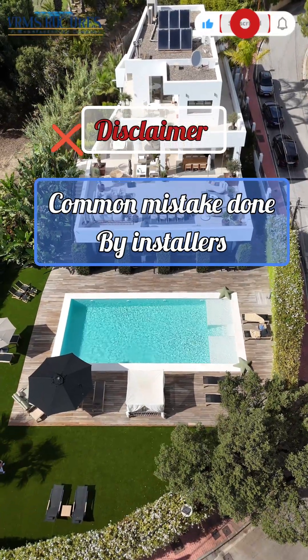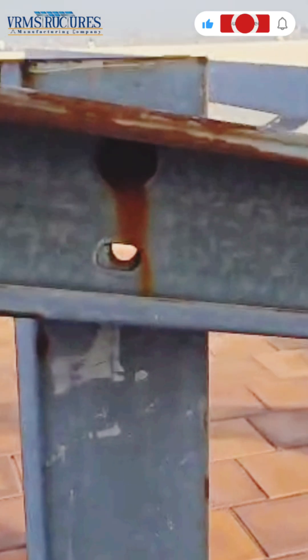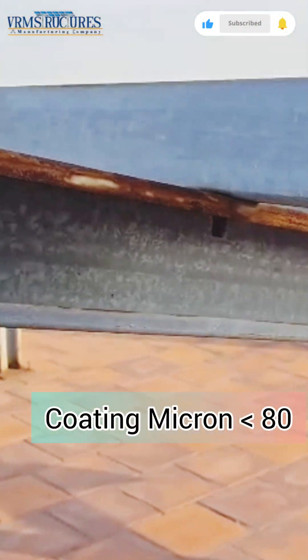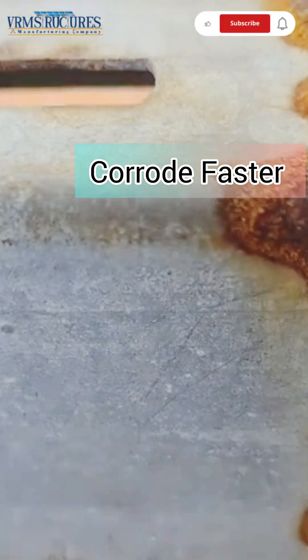Many solar project owners face early rusting of their structures. This usually happens when the protective coating or micron thickness is too low. Structures with low micron coating corrode faster, reducing their lifespan and affecting overall performance.